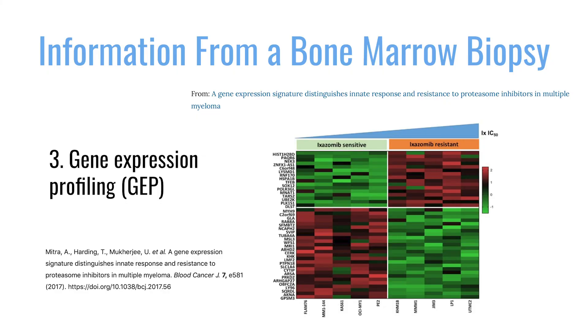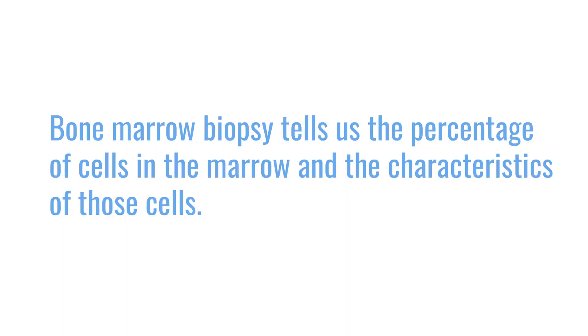In addition to that, we now have what's called gene profiling, which we are doing under clinical trials so that we can have a better understanding of the whole map of that tumor. A bone marrow biopsy tells us not just the amount of cells involved in the tumor, but it gives us a nice picture of what the characteristics of the tumor are and what can potentially make it aggressive or standard-risk.